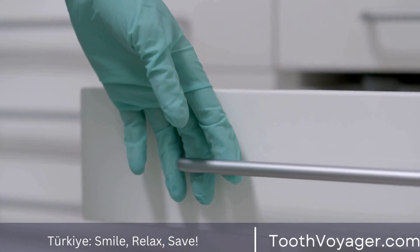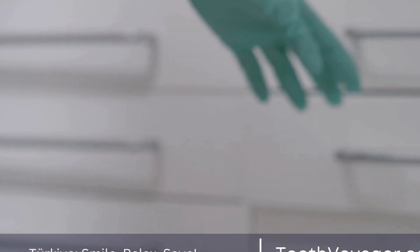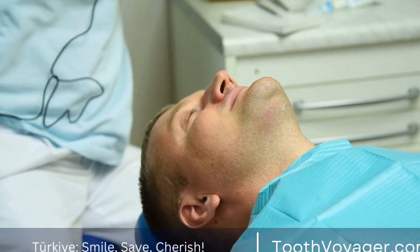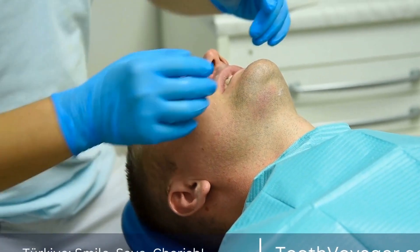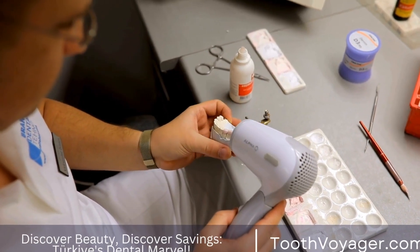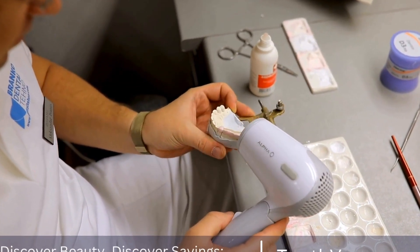A third type of dental bridge is a Maryland bridge, also known as a resin-bonded bridge. This type consists of a pontic that is held in place by metal or porcelain wings that are bonded to the back of the adjacent teeth. This type of bridge is less invasive than traditional bridges and can be a good option for patients who want a more conservative treatment.